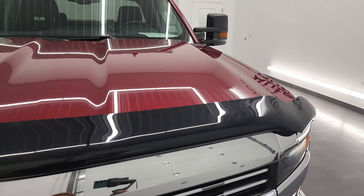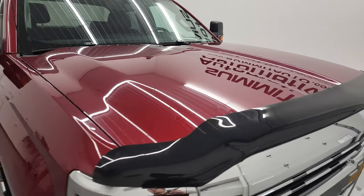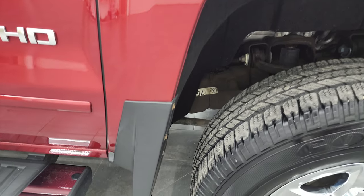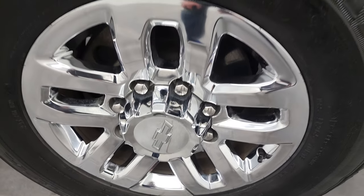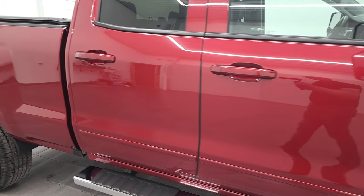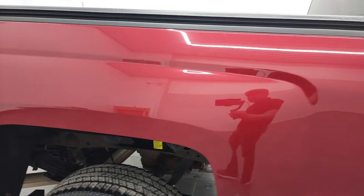It comes with a nice bug shield and the hood is in fantastic condition. Passenger side front fender looks really good as well, and the passenger side front rim has no major scuffs or scrapes. As you go down this side of this 2018 Chevy Silverado 2500 double cab, take note of how clean the body is and how reflective and mirror-like that paint is.